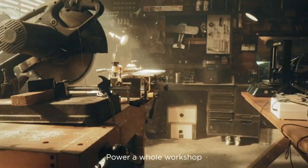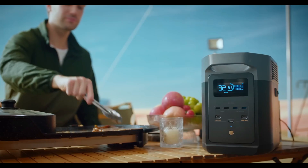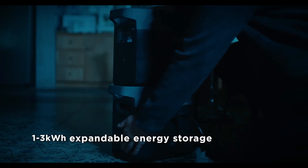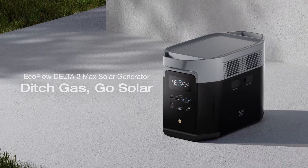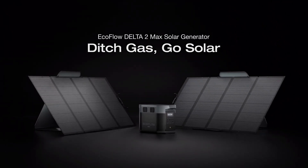In contrast, the Delta 2 is targeted towards a more casual audience, such as campers or RV travelers, who need portable and reliable power on a smaller scale. These differences in features and capabilities reflect their pricing, with the Delta 2 Max being the more expensive but more robust option, while the Delta 2 is an affordable and portable solution for lighter tasks.